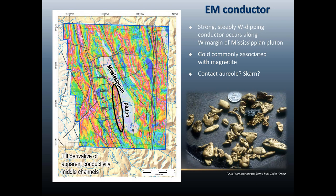Interestingly, a lot of these placer operations commonly report magnetite with the gold, as seen in this pan — usually coarse magnetite. That raised a question as to whether this conductor could be related to some skarn mineralization or formation of a contact aureole at the time of intrusion of this pluton in Mississippian time, and whether that might be one link to the gold mineralization in the area. That's an open question that could certainly be tested by further exploration.